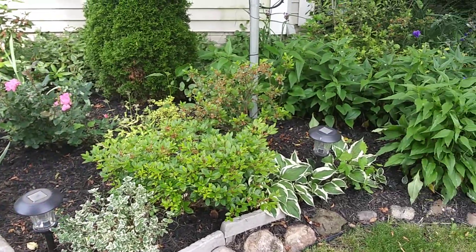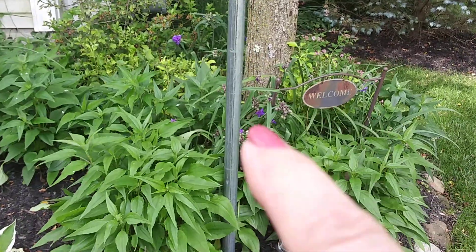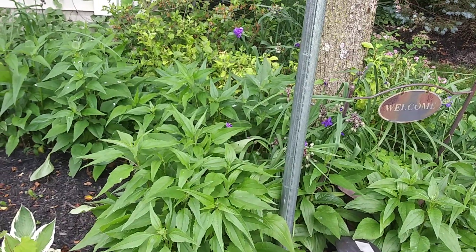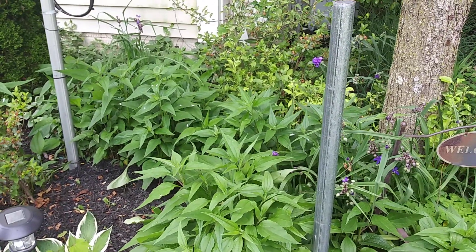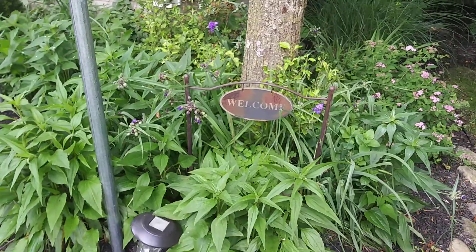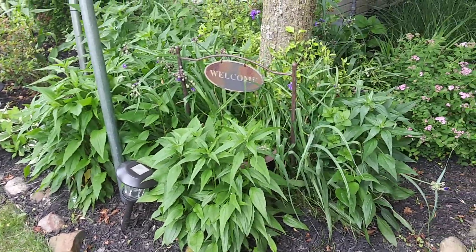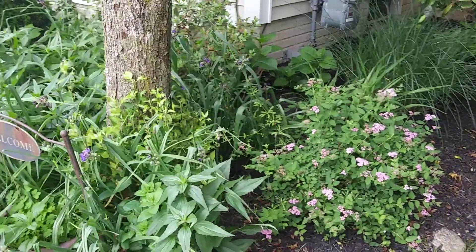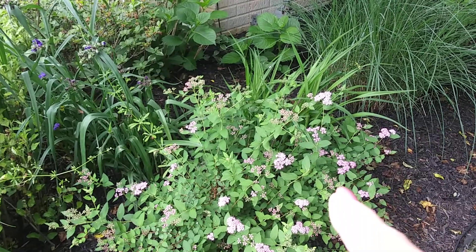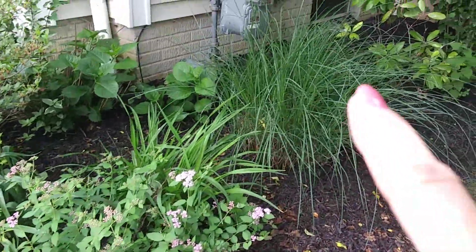I have a few more things over here. I have some spiderwort — this is spiderwort — and some more echinacea. What I do with the echinacea or the coneflowers in the fall: I let the birds eat the seeds once they dry up, and what's left I cut the heads off and stick the whole head in the ground. I have gotten so many coneflowers; every year I have to pull some out. And then I have some ornamental grass here.